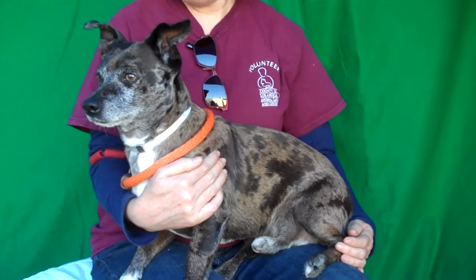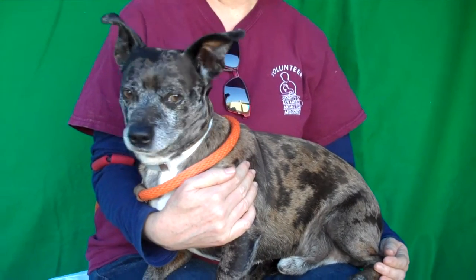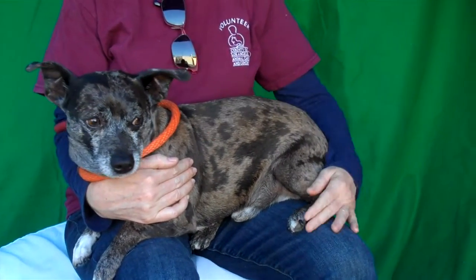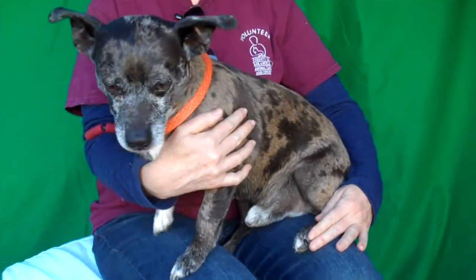We think he's going to be great when he gets out of here and isn't stuck in the shelter. As an Australian Cattle Dog mix, he should be a very smart guy who's eager to learn new things and have a job to do. With some activity, he's just going to be a wonderful family dog. We would love to see him in a nice home, maybe with some kids and a great home for the holidays.